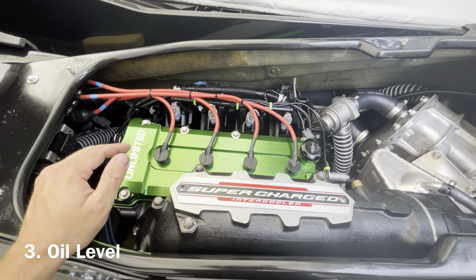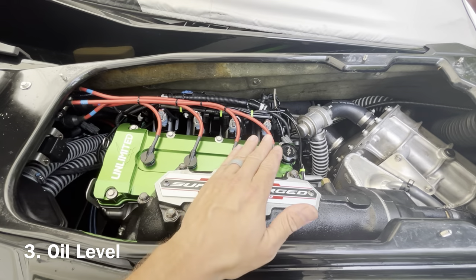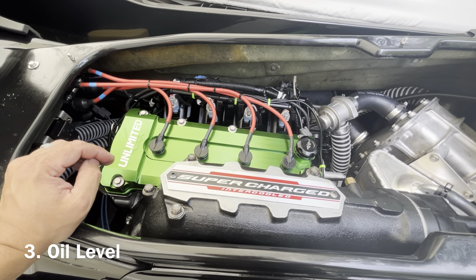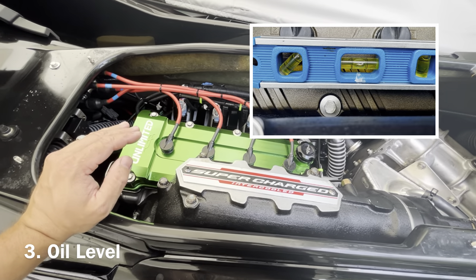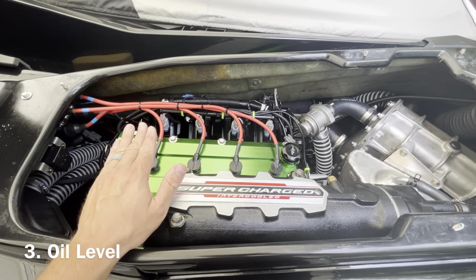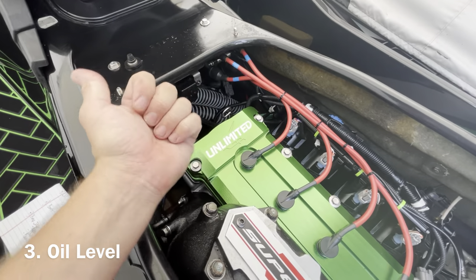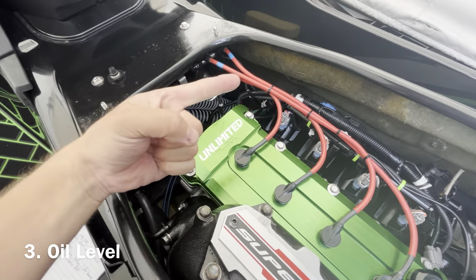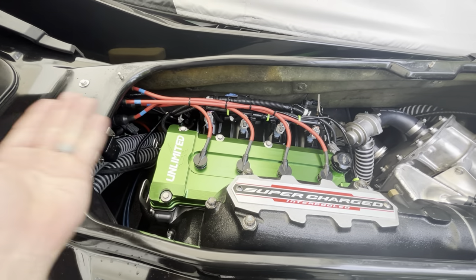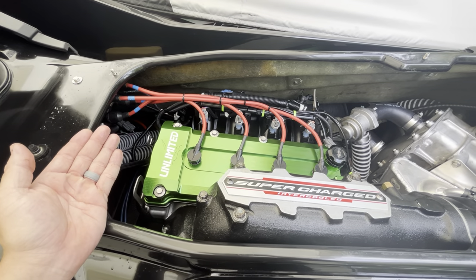A big problem I always see with these skis is the oil level. Dealers are clueless and tend to overfill these. I did a comprehensive oil change video showing the exact process, so I suggest you go watch that. The engine needs to be level — not the ski, the engine. Put a level on the engine and jack your trailer up or down to get that engine 100% perfectly level. Then make sure the dipstick is facing to the left of the ski — this loop makes a big difference, it needs to be facing left not right. Start it up, let it run for a little bit, shut it off, pull the dipstick out, wipe it off, stick it in again, pull it out, and your oil should be right in the middle of the dipstick. Do not overfill.